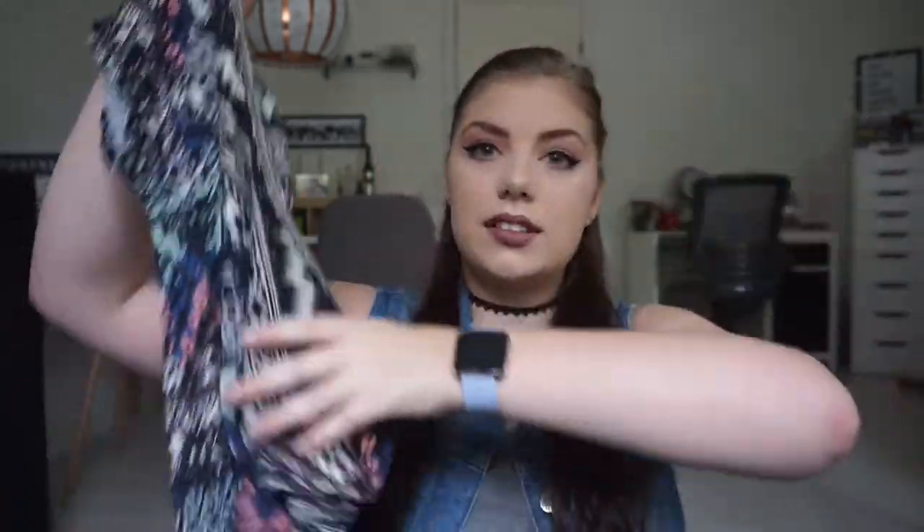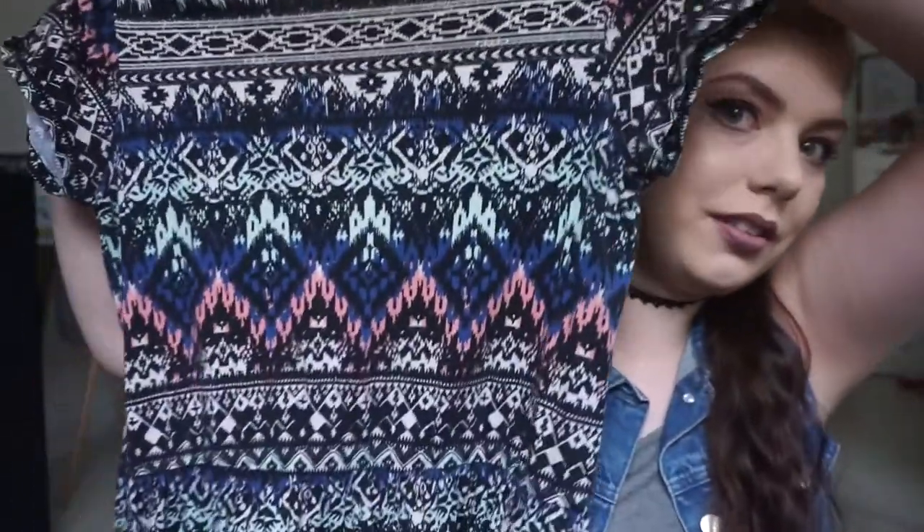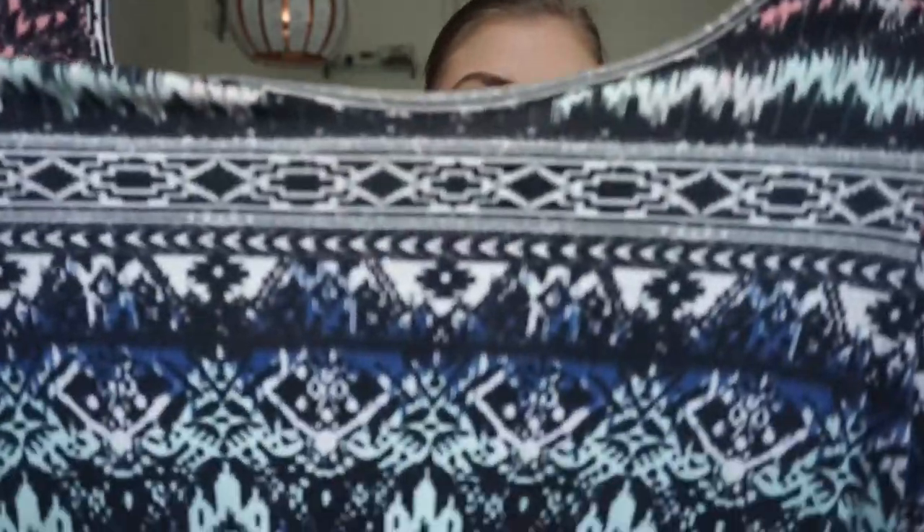The first category is my most used item — this could also fall under my oldest item category. This is a dress I got five or six years ago and I still love it to this day. It is so worn, it's amazing that it's still here. I love the pattern — I went through a stage where I just loved everything with a pattern.